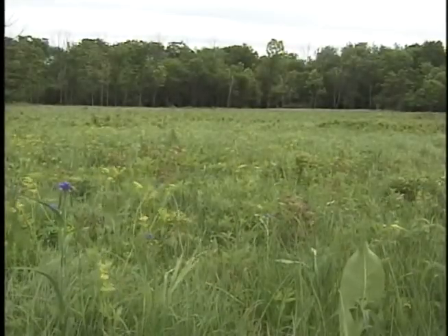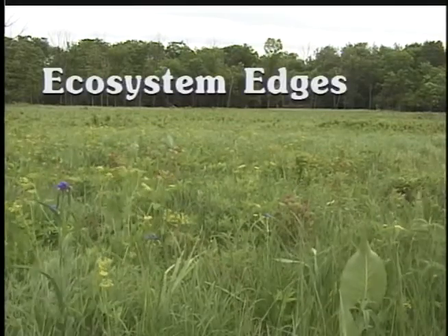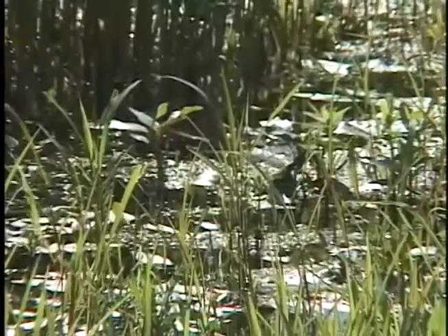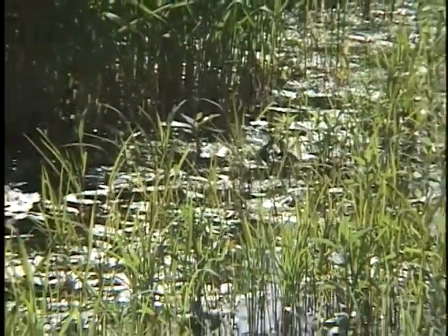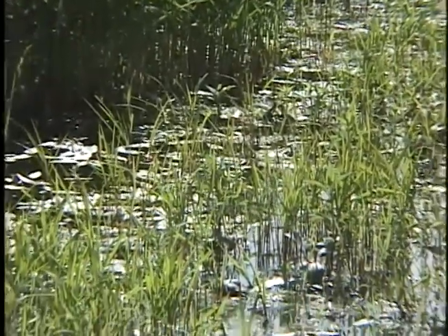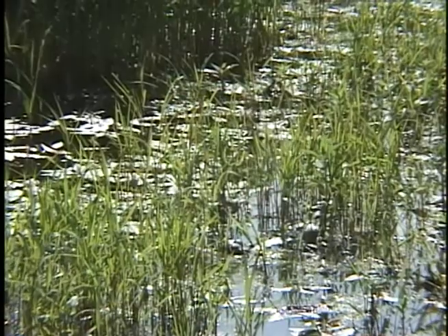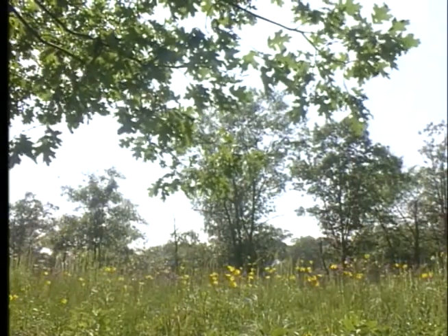Up ahead, you'll notice that the grassland where we've been walking will begin to change. We're going to come to the edge of the forest, and where the grassland meets the forest, it's called an edge. Sometimes an edge is where one ecosystem blends gradually into the next, like where a pond meets a prairie — there's usually a wet, squishy area where they meet. Or an edge might be small patches of land that look a little like both ecosystems.